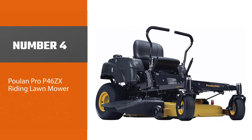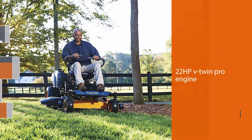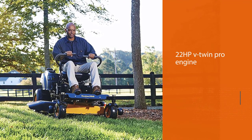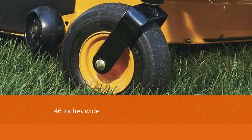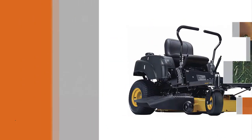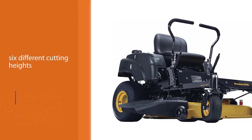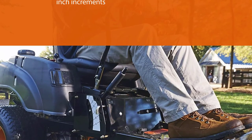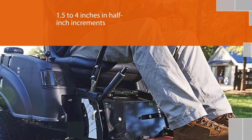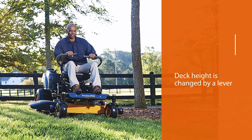Number four: Poulan Pro P46 ZX riding lawnmower. Equipped with a 22 HP V-twin Pro engine manufactured by Briggs and Stratton, the Poulan Pro P46 ZX offers power and resilience. The mowing deck is 46 inches wide, and its twin blades can be adjusted to six different cutting heights from 1.5 to 4 inches in half-inch increments. Deck height is changed by a lever assisted by a spring, so you won't need much effort to make it work. The deck is vented too, allowing air to circulate during mowing and keeping grass moving freely through the mower even in humid conditions.